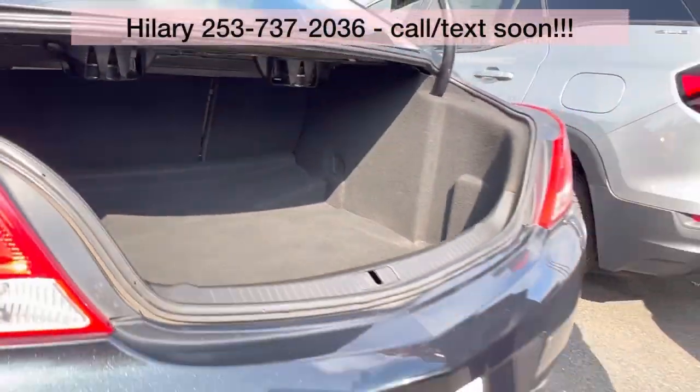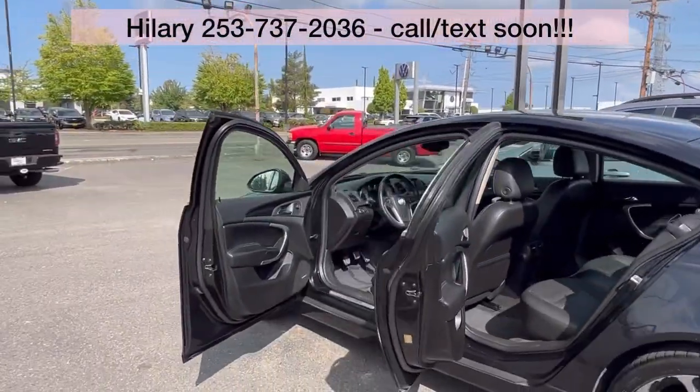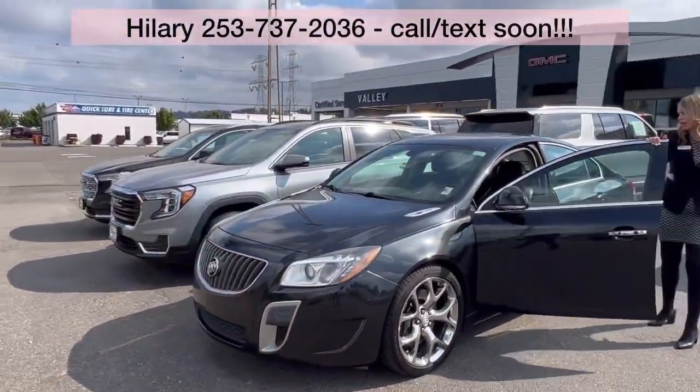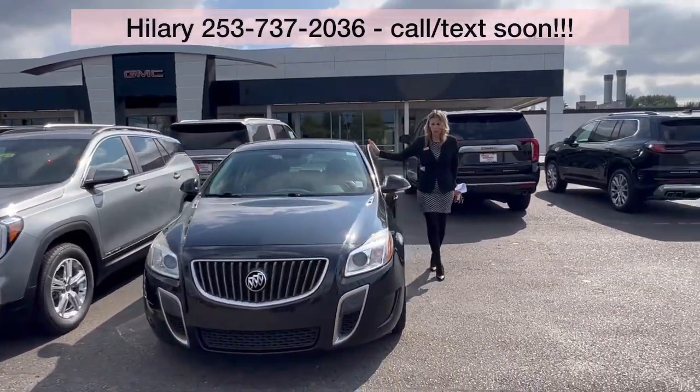This does come with the 2 liter turbo engine. It's got a clean Carfax. And it is a manual, about 80,000 miles — low, low mileage.